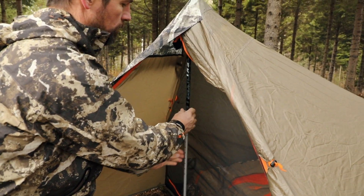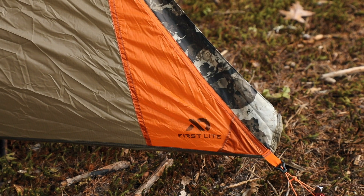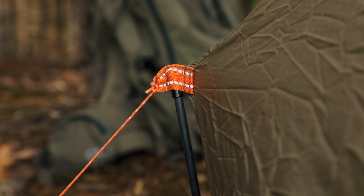A light pocket at the peak turns your headlamp into a tent lantern, providing a useful glow through light diffusing fabric. For greater visibility, especially at night, Spike is outfitted with orange highlights and reflective webbing and guy outs.